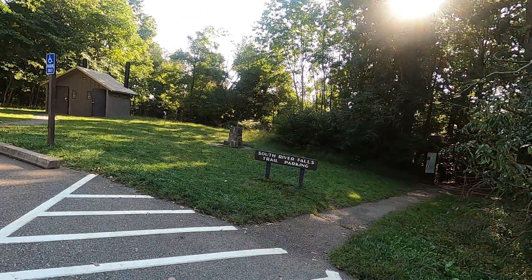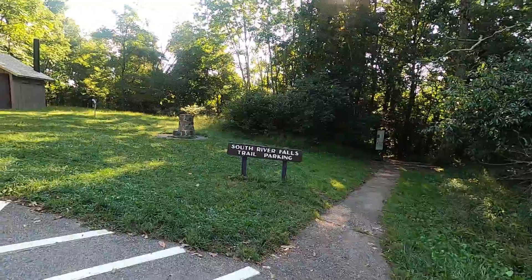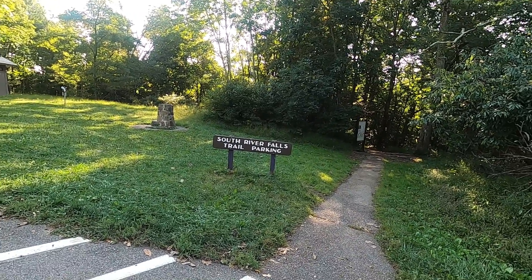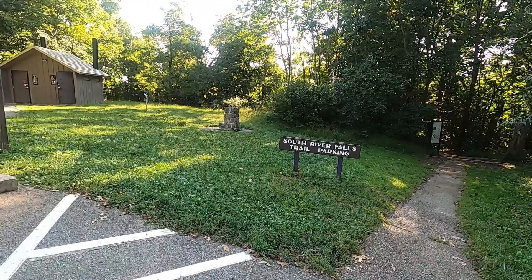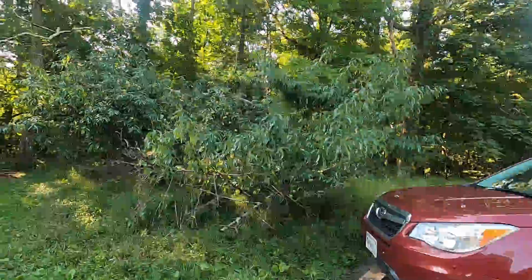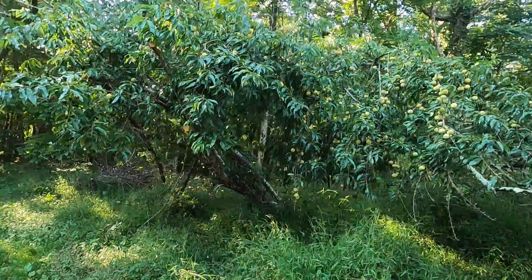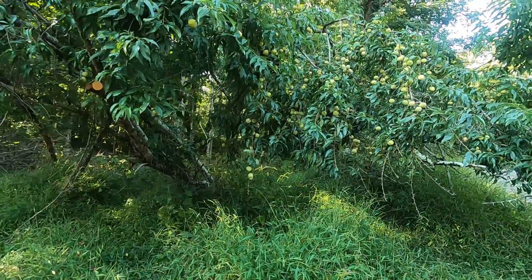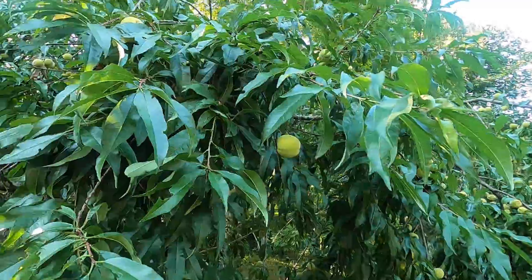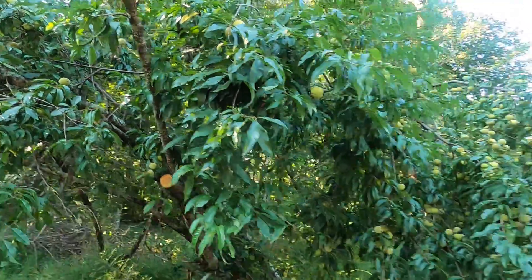We're here at the parking lot. This is the South River Falls Trail Parking, but Karen and I are not going to be hiking this trail. We're going to be hiking the Saddleback and Appalachian Trail Loop, which is about four miles. Something strange that we noticed when we pulled up is that it looks like these are some type of fruit on this tree. I'm not certain what they are, but I'm going to film them and maybe later on someone can help me decide what they are.